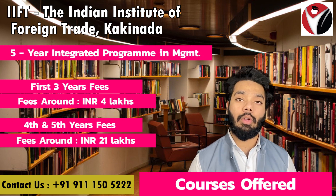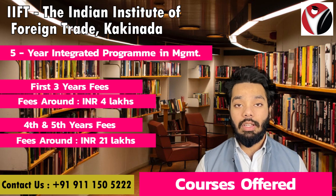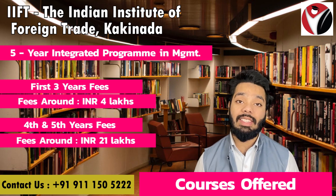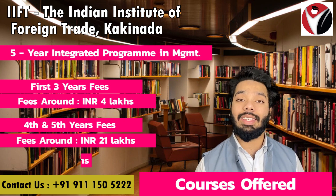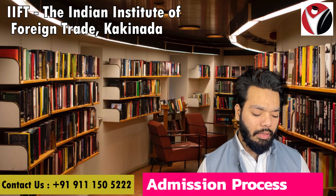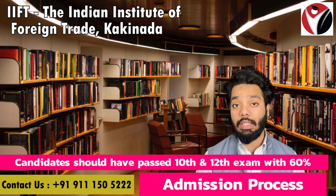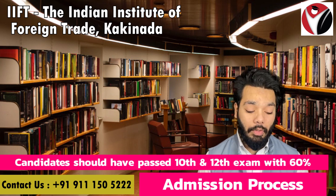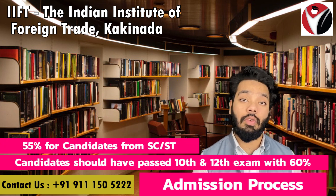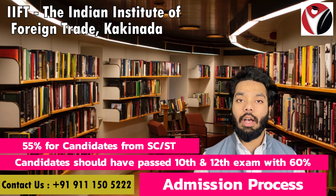For admission, the candidate should have passed their 10+2 with at least 60% aggregate. If you are taking the benefit of the CSD category, then 55% aggregate is required to be eligible.